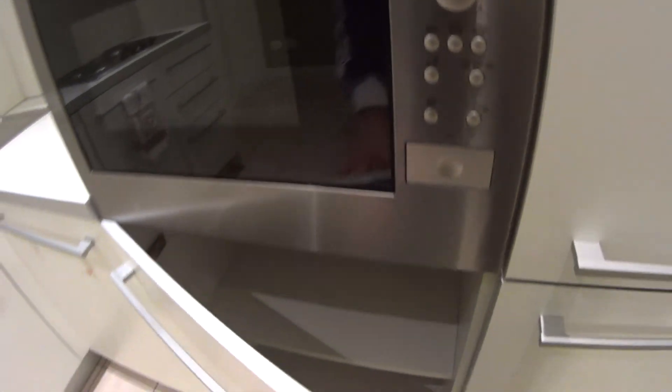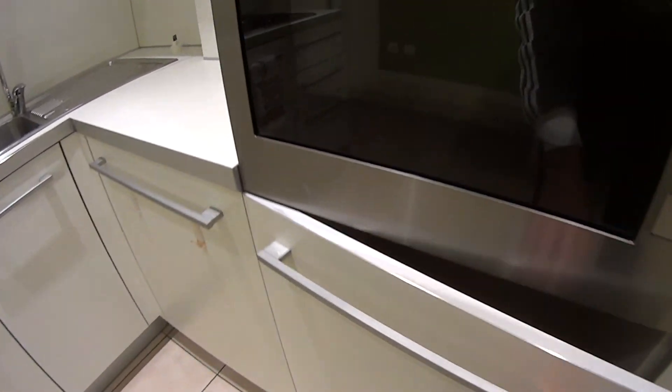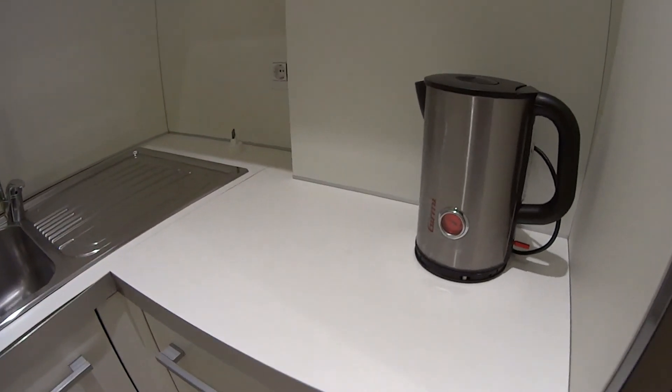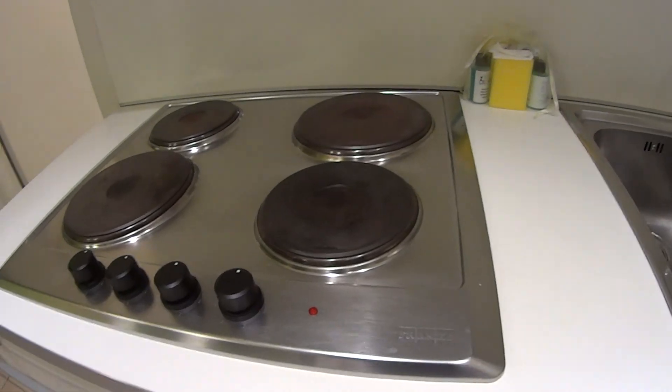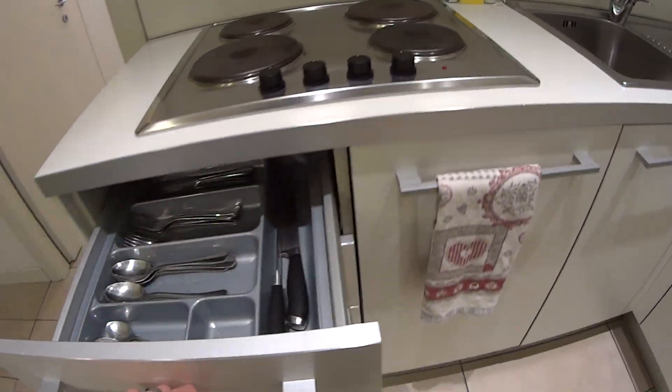We also have plenty of cupboards for storage purposes, a boiler, the sink of course, and down here we have a little dishwasher, gas stove, and plenty of drawers.